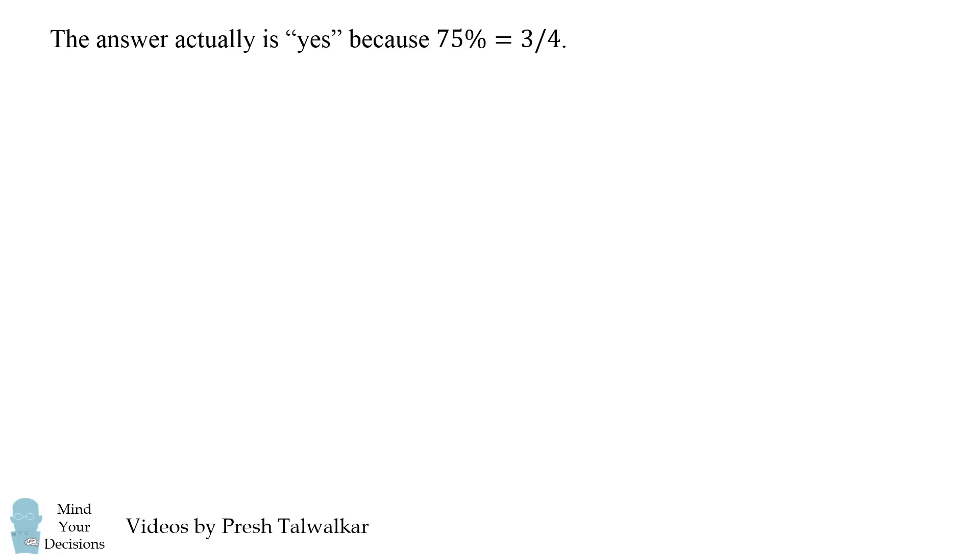DeAndre's free throw percentage must equal 75% at some point, because 75% equals 3 over 4. Why does it matter that it's equal to 3 over 4? Here's the proof.